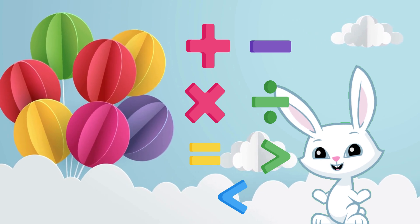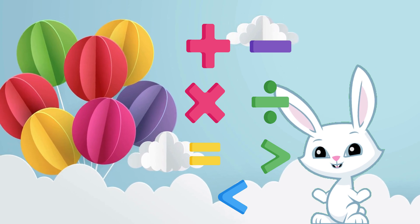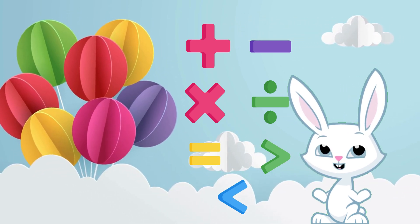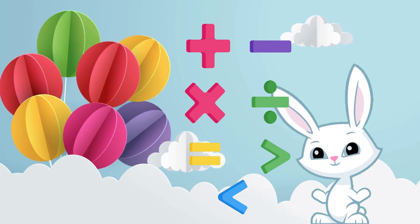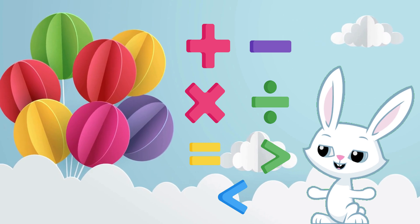Math is like a magical language, and you're the wizards! Keep exploring the magic of math, and have a fantastic time on your mathematical adventures! Bye-bye for now, and see you in our next magical lesson!